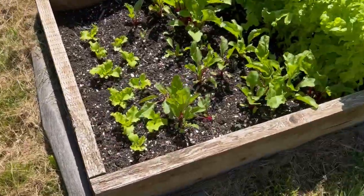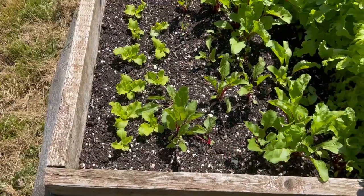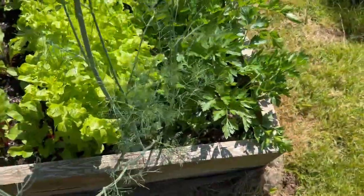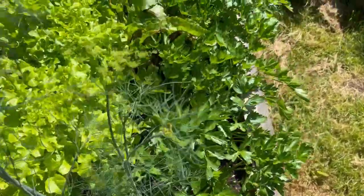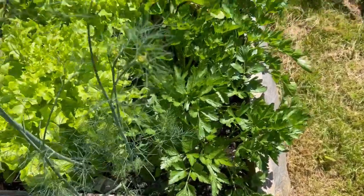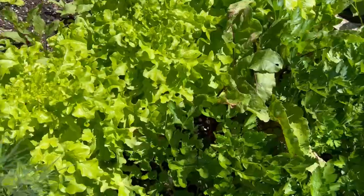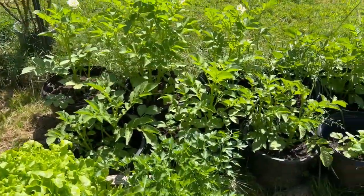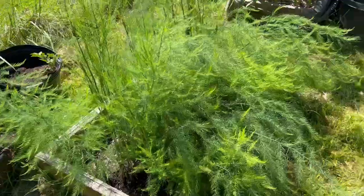Potatoes. I've got lettuce, beets, more lettuce, a dill, and there's some beets in between there. This end is parsley that is going to seed — I want to pull that out. And then potatoes back here in pots, and asparagus.